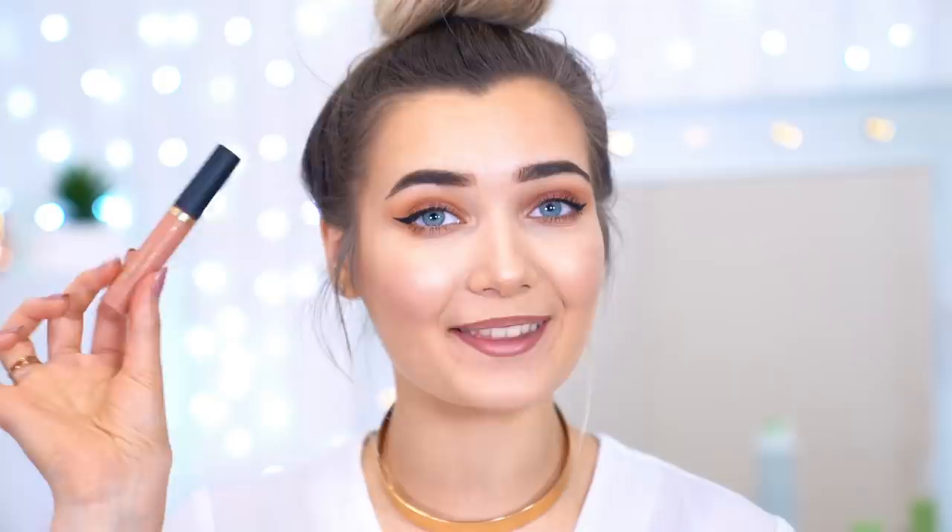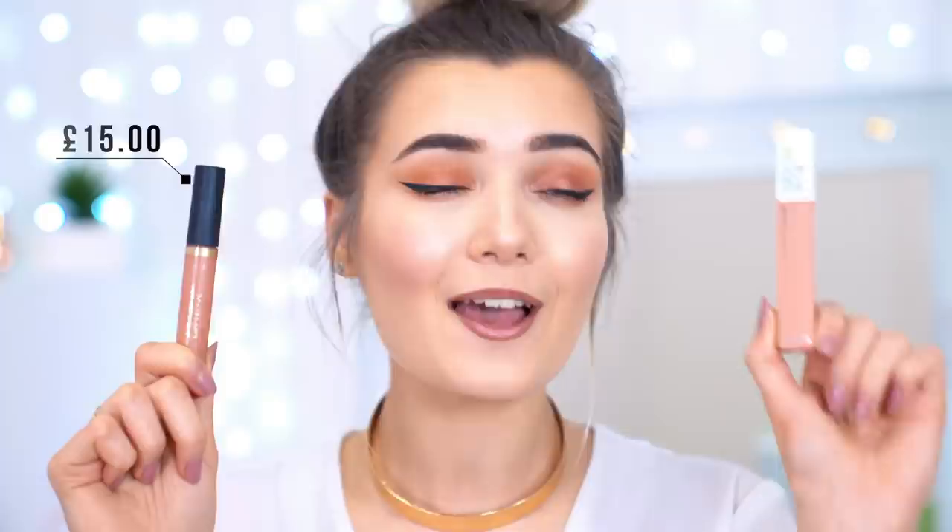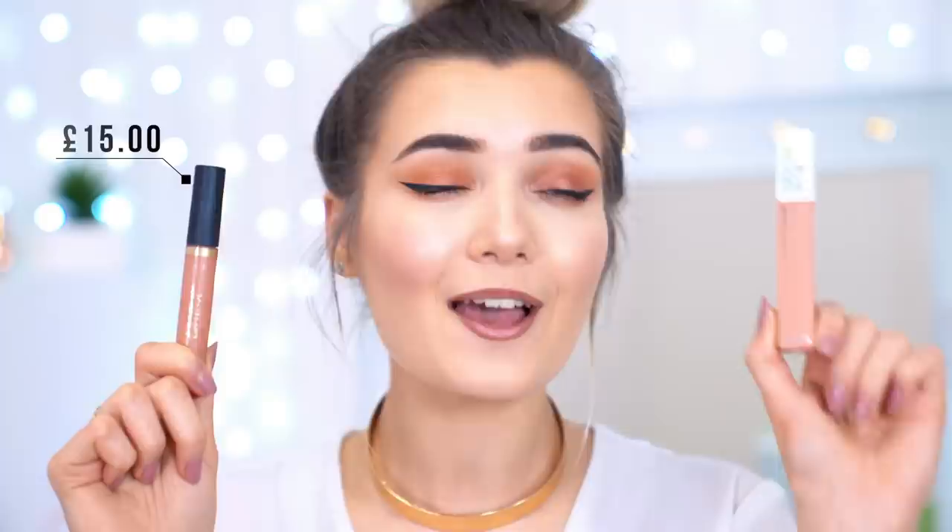Now I'm moving on to lip liner — I don't actually have a dupe for a lip liner today, so I'm using one for the whole lip: the Maybelline x Gigi Hadid Lip Liner in shade Tora. For the high end, I have the Tarte Lip Paint in shade Salty, and as a dupe, the Maybelline Superstay Matte Ink in shade Poet. The Tarte is £15 whereas this is only £9.99 — Maybelline is also far more accessible worldwide. I'm applying the Tarte Lip Paint to the high-end side first, then taking the Maybelline one for the drugstore side.